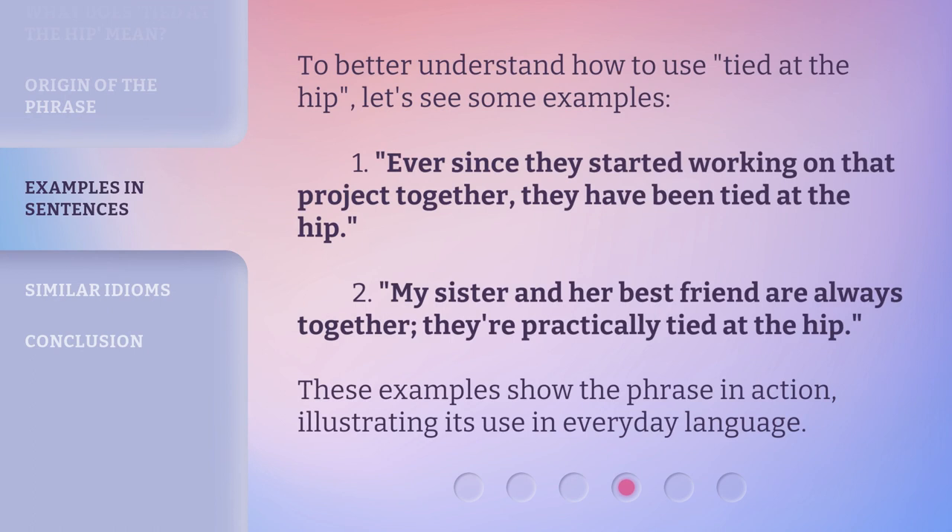To better understand how to use Tied at the Hip, let's see some examples. One: ever since they started working on that project together, they have been tied at the hip. Two: my sister and her best friend are always together — they're practically tied at the hip. These examples show the phrase in action, illustrating its use in everyday language.